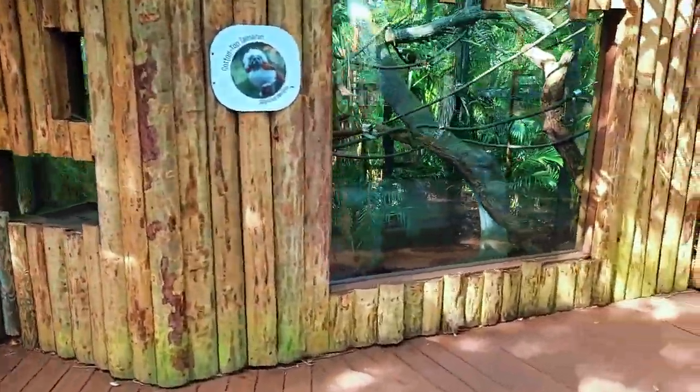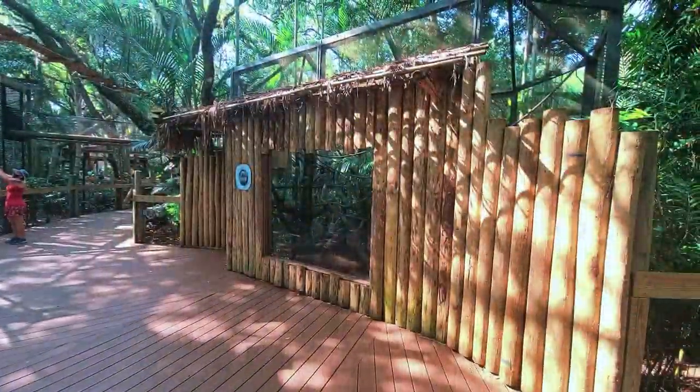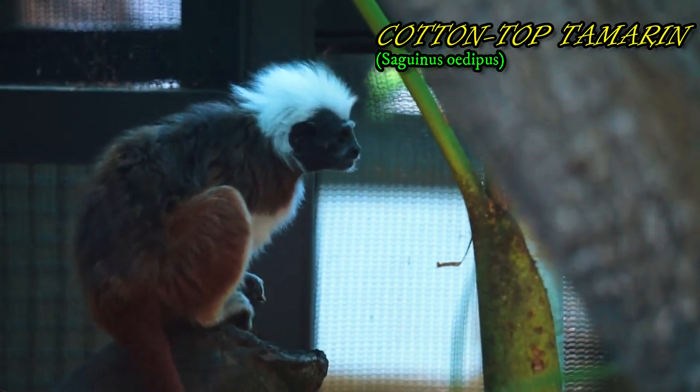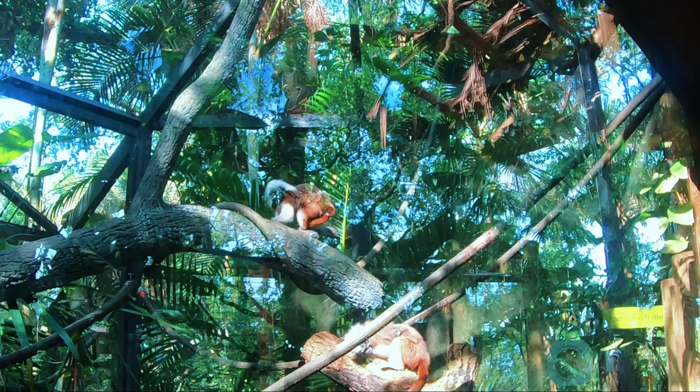Macaws can be found nesting in holes high up in the emergent layer, and the smallest bird on Earth can be found here as well — the hummingbird. The Goliath bird-eating tarantula comes out to hunt during the rainy season, using its venom to paralyze the small animals in the emergent layer.